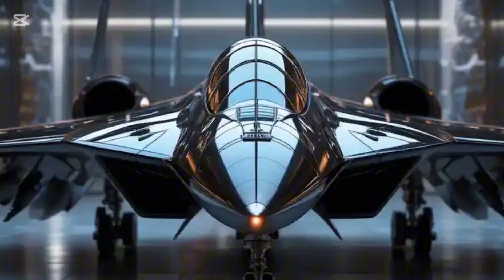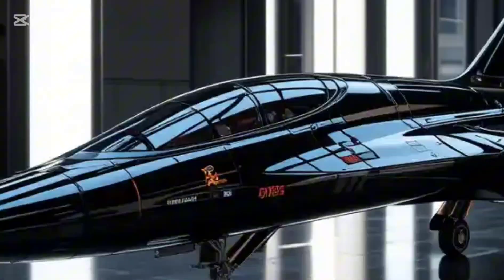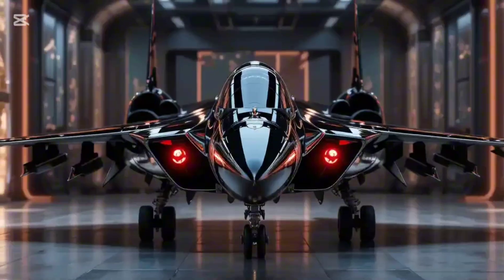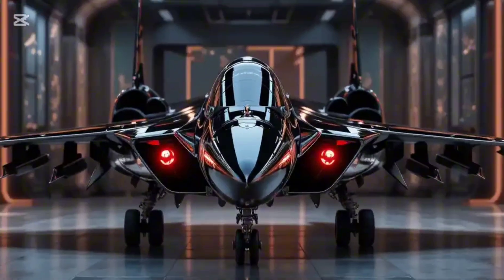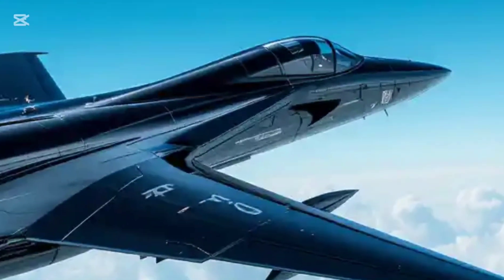So what do you think? Could the MiG-105 have changed the future of aerial combat and space warfare? Drop your thoughts below. And if you love this ultra-detailed 3D journey, don't forget to like, subscribe, and share — because here on Wheels and Wings, we turn forgotten machines into unforgettable experiences.